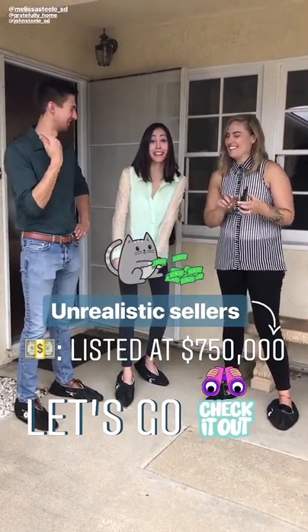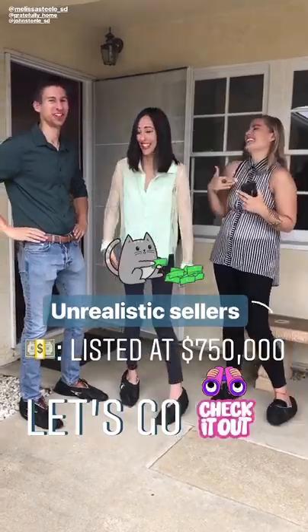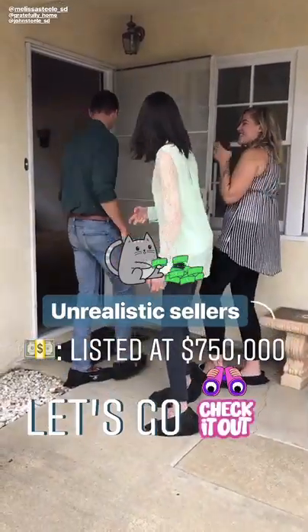Let's go check it out and see if it's worth it. The booties are an indication of the price point — unrealistic sellers. Let's go check it out.